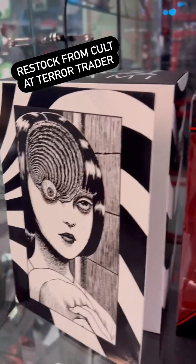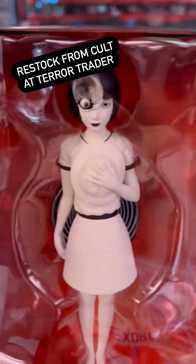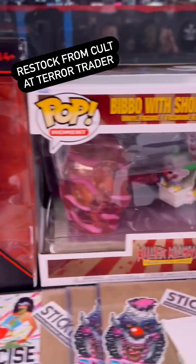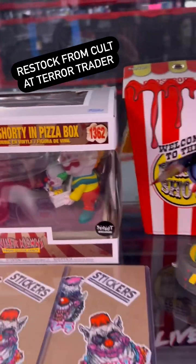If you like Uzumaki on Max and Adult Swim, we got an Azami bust — it looks just like this — and the Azami figure. We've got tons of killer clown stuff. Remember guys, we're showing Killer Clowns from Outer Space on November 9th.